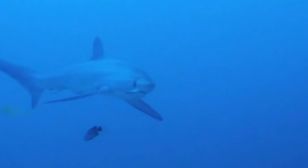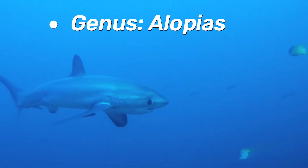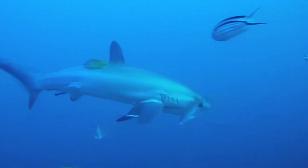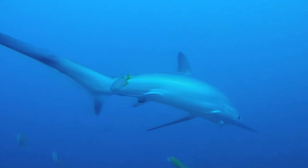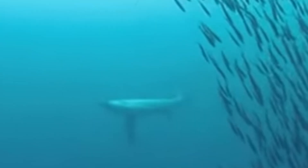Thresher sharks, scientifically grouped under the genus Alopias, are instantly recognizable thanks to their enormously elongated upper tail fin, sometimes as long as their entire body. This tail isn't just for show — it's a bona fide hunting weapon, and we'll see how they wield it in just a moment.